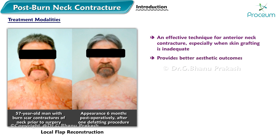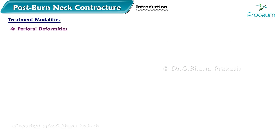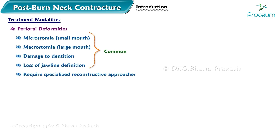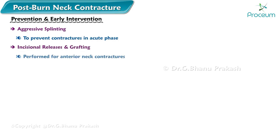Local flap reconstruction provides better aesthetic outcomes and functional preservation. Perioral deformities such as microstomia, macrostomia, damage to dentition, and loss of jawline definition are common and require specialized reconstructive approaches. Prevention and early intervention involve aggressive splinting and surgery to prevent contractures in the acute phase, with incisional releases and grafting performed for anterior neck contractures to prevent long-term sequelae.